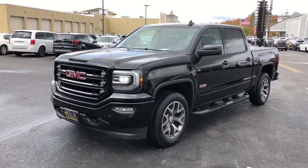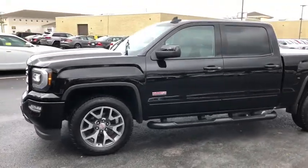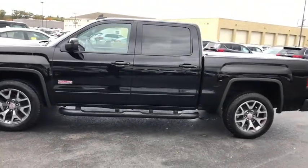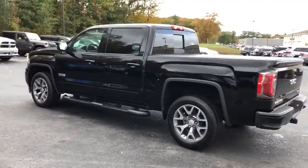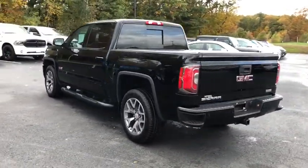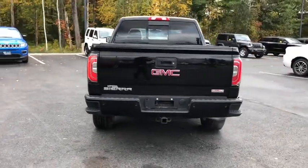We are pleased to show you the 2017 GMC Sierra 1500. The Sierra 1500 offers a five-star frontal and side crash test rating, and a combination of mechanics and aerodynamics that give it better conventional V8 fuel economy than any competitor.